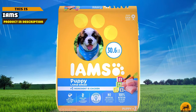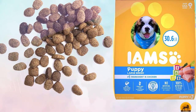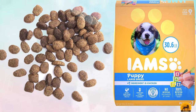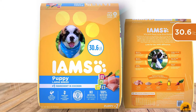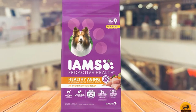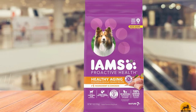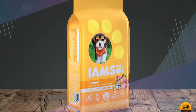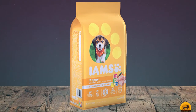Moving on to number two: IAMS Proactive Health. For the best dog food for your Rottweiler puppy for the money, our pick is IAMS Proactive. Not only is it a great price, but it's formulated particularly for large breed puppies, making it a winner for your Rottweiler. Containing real chicken as the first ingredient, it provides plenty of protein to help your pup grow. It also contains 22 essential nutrients that puppies get from mom's milk, including DHA from omega-3s to help your puppy's brain develop.